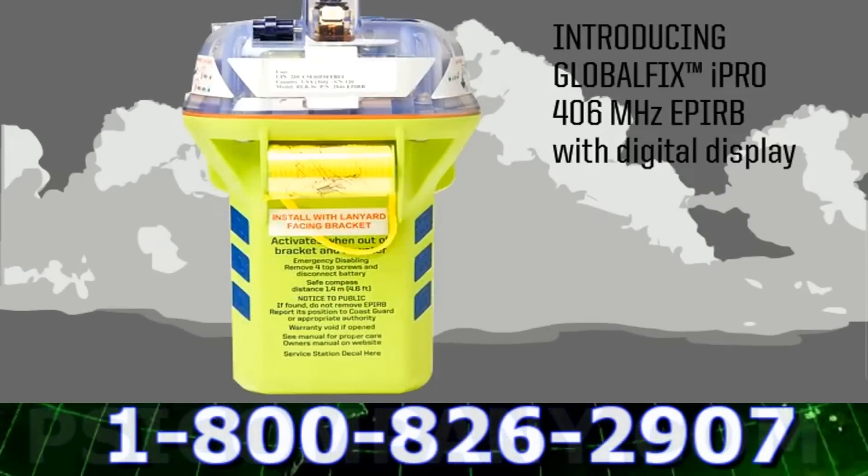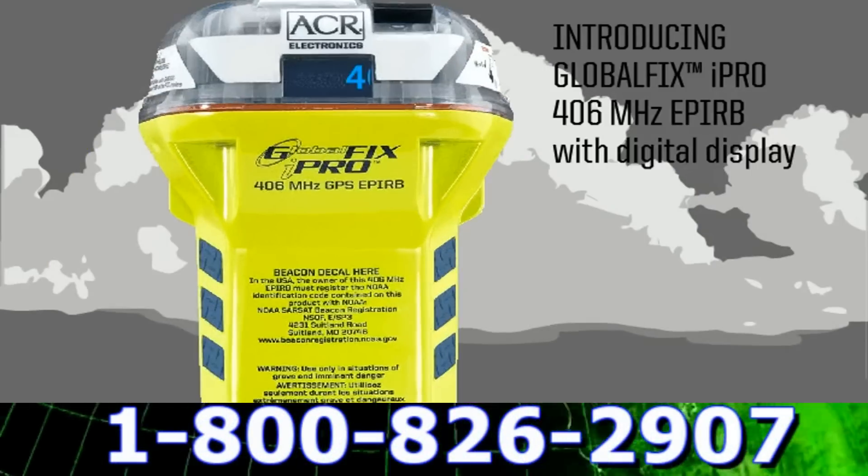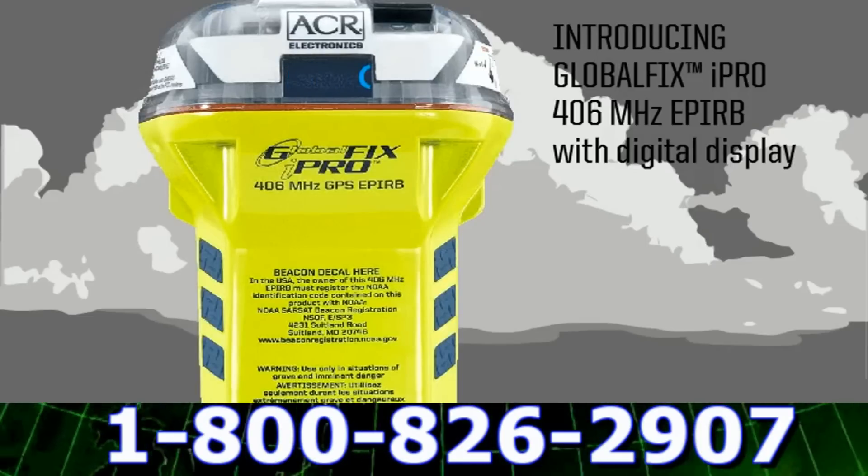The all-new Globafix iPro Emergency Position Indicating Radio Beacon is the next generation in marine safety electronics.